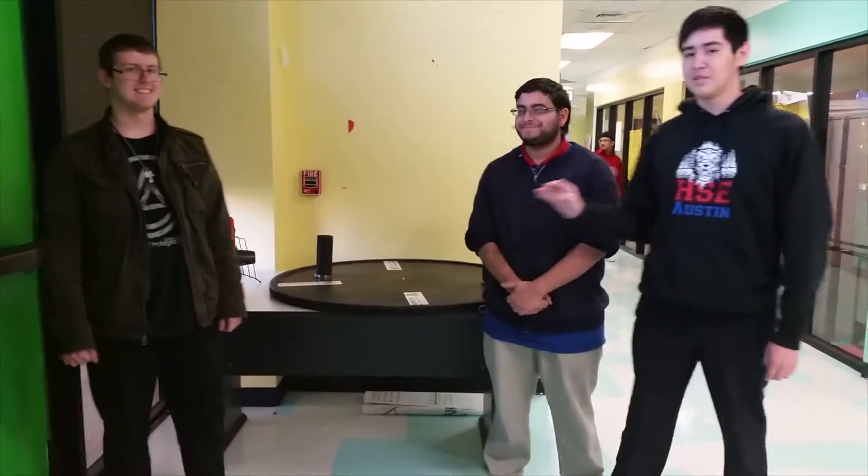Hello. I'm Ivan. This is Andrew. This is Nicholas. We're from HSE, Boston.